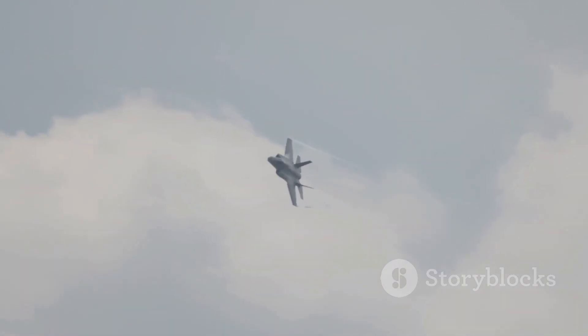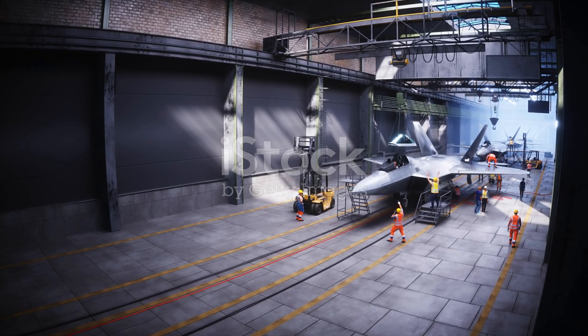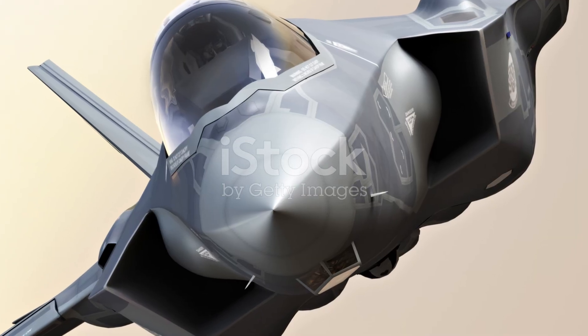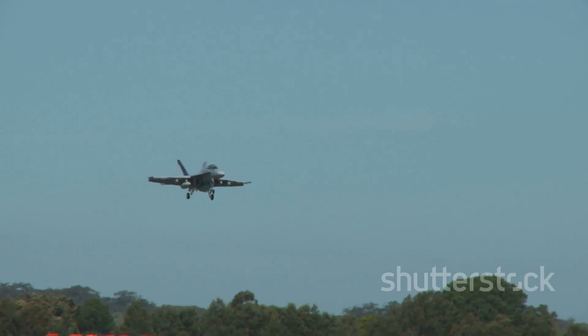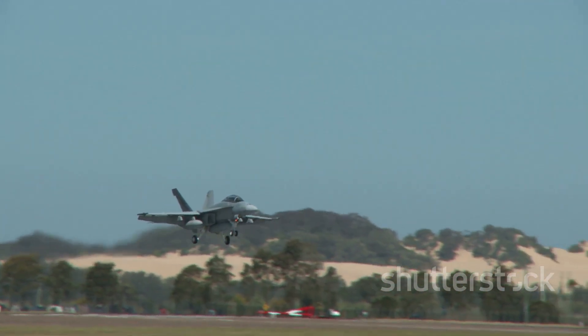In the end, Sweden didn't build the most advanced jet on the planet — they built the most adaptable. The one that proves you don't need to be a superpower to protect your skies. You just need to be smart enough to use your environment as your advantage. In a world full of billion-dollar hangars and endless maintenance delays, that's a revolution in itself. Because sometimes, the cold doesn't break the machine — it reveals the truth behind it. And in those frozen skies over Canada, the truth belonged to the Gripen E.